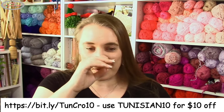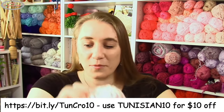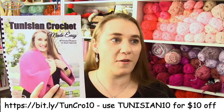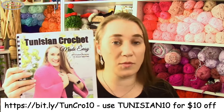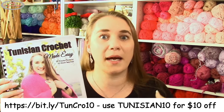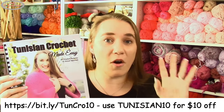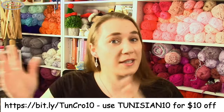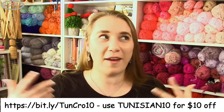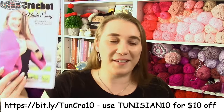I also have a mosaic crochet ebook if anyone is curious, but right now the focus is the Tunisian Crochet Made Easy ebook, volume three. If you had previous versions you keep them, but you're not automatically getting version three since I added 16 new patterns, 10 new video tutorials, and five or six new stitch tutorials — it's a significant amount of brand new content.